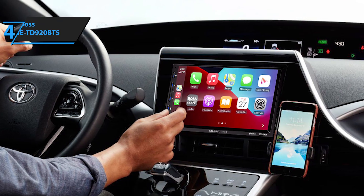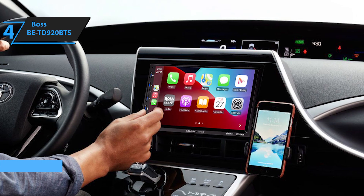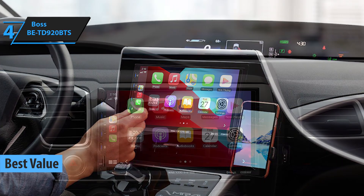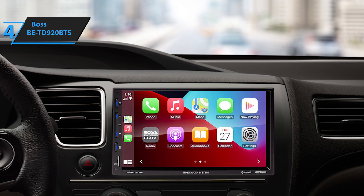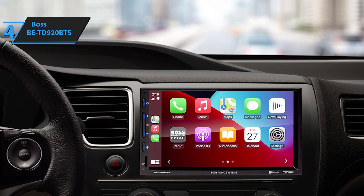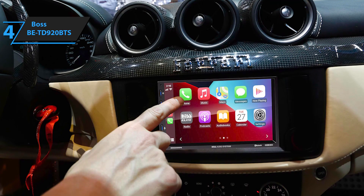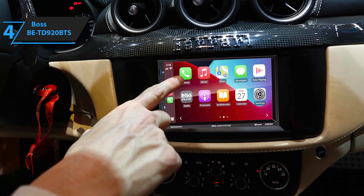Introducing the Bose BE950 WCPA, a car stereo system that stands out as a top-value choice for 2024. If you've been cruising around with an underwhelming audio system, it might be time to consider an upgrade. While names like Pioneer, Kenwood, and Alpine have long dominated the car audio landscape, Bose is now making its mark with the Elite BE950 WCPA. This feature-rich head unit offers a sleek, factory-finished look and won't put a dent in your wallet.